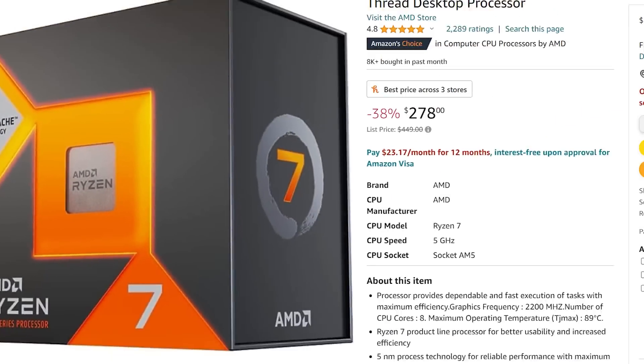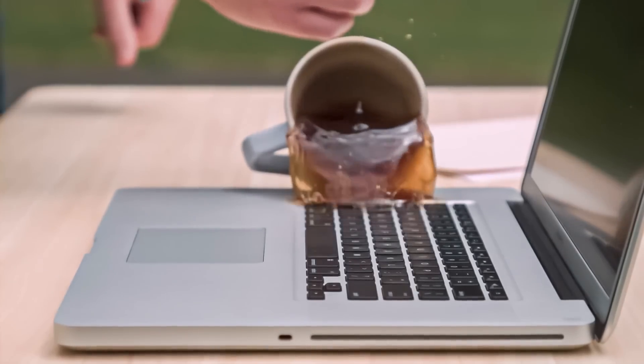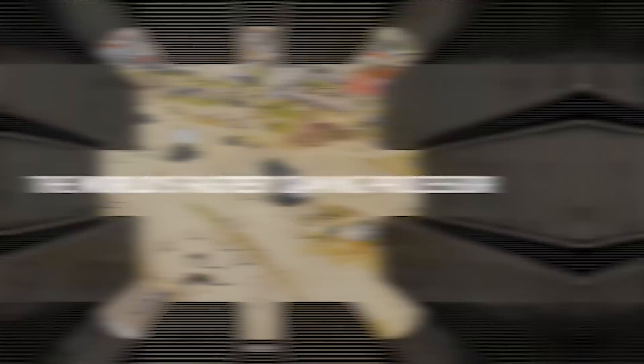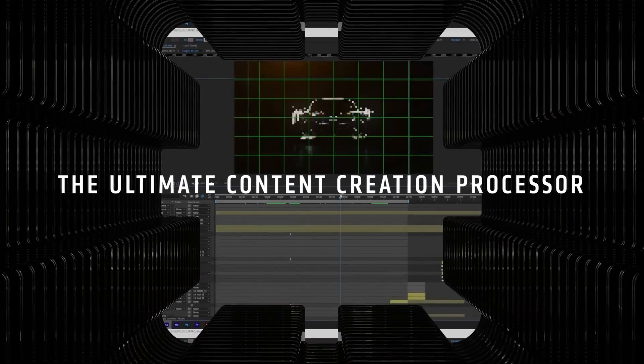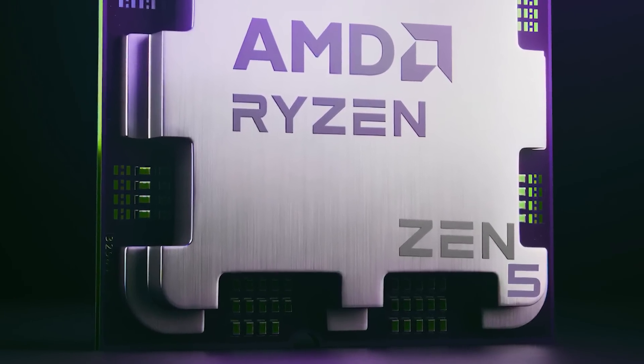With that said, there was a time where it magically dropped to $278, but I'm thinking that was a fluke because it went back to normal right around the time I posted my video. Either way, the prices are definitely impressive right now, so if you're a gamer and you've been looking to pick one up, there hasn't been a better time — though obviously, if you'd rather wait for Zen 5, that makes sense as well.